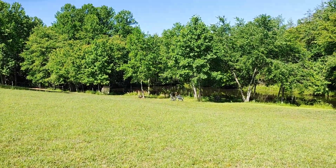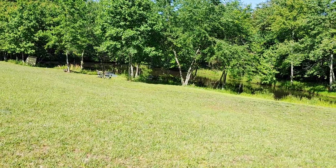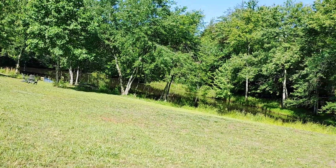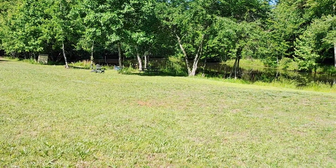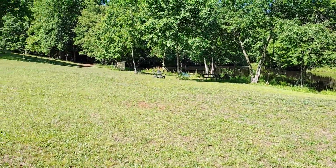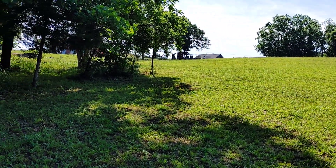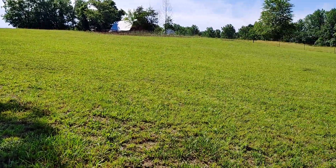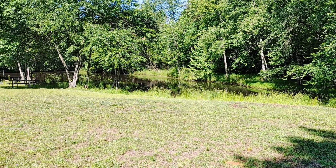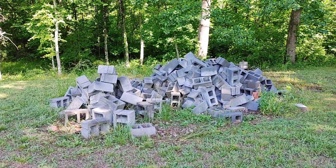This is our fishing pond — it's got bass, bluegill, and some crappie. It's supposed to have catfish but I haven't caught any. When we moved here this whole hill was covered in weeds and small trees. They had renters here for about eight years and just let the whole place overgrow — we didn't even know there was a pond down here. We've got it pretty much cleared now; we need to work on the back side.